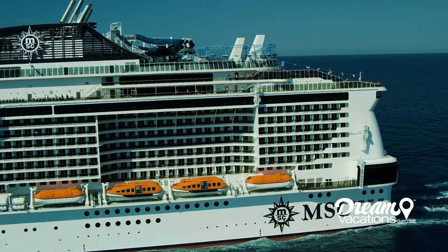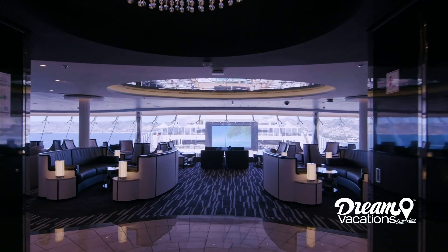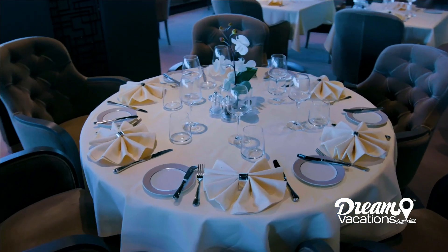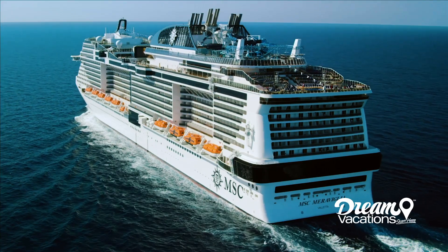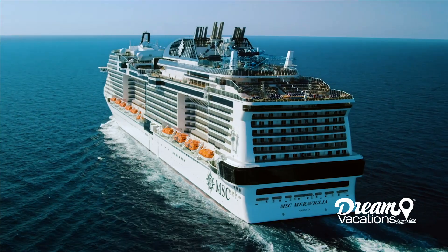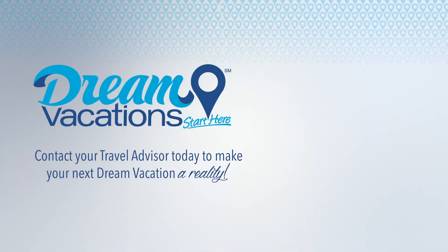With so much to see and do, the MSC Meravilla offers a spectacular choice for your next cruise. Inspiring decor, world-class dining, and boundless opportunities for leisure and entertainment mean that a cruise on Meravilla is an ideal vacation for nearly any traveler. Contact your travel advisor to begin planning your unforgettable getaway on MSC Meravilla.